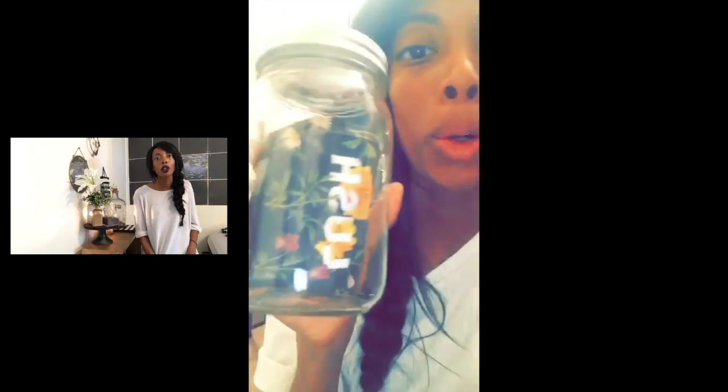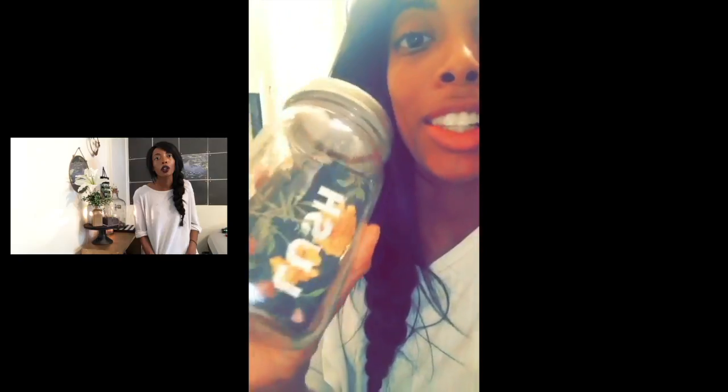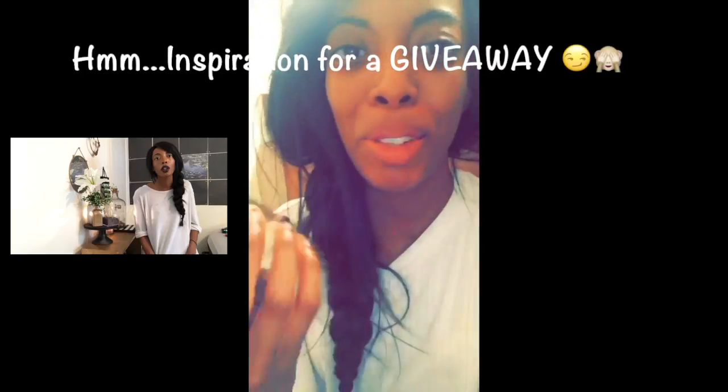Keep in mind I still have that golden egg bath bomb from Lush — they had that Easter special — and I still haven't used that one because I think it's going to be too messy.